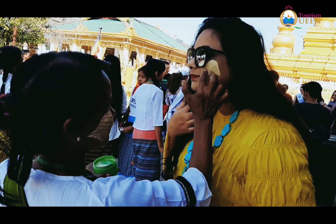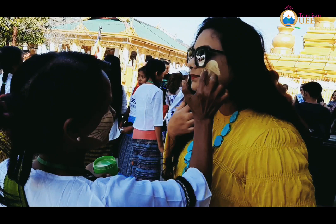So make sure that you don't miss this experience of magical Myanmar. Namaste, thanks for watching Tourism Queen. Stay connected and don't forget to subscribe to our YouTube channel — Tourism Queen, and Food Connect You.